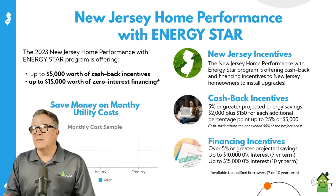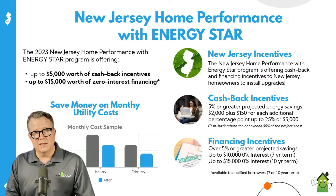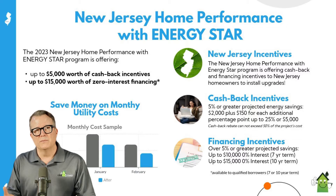These programs are available through each of the state's utility companies, and they provide homeowners with cash back and financing incentives to install energy efficiency improvements in your home.